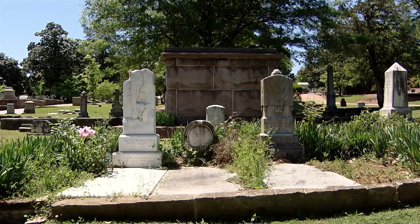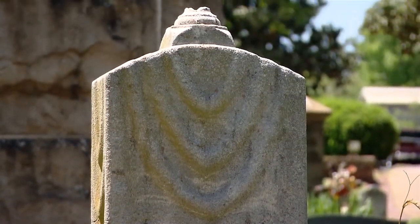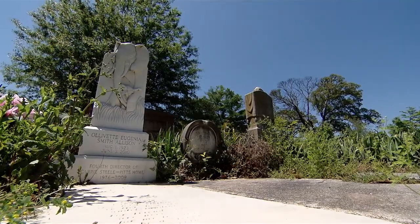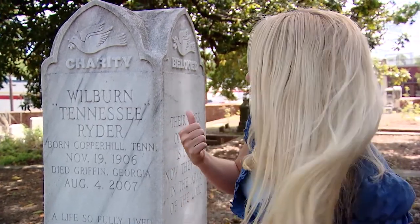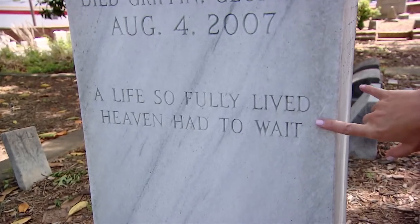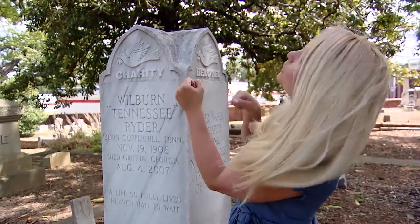Nearby is another historic area, the African American Grounds. Look for Carrie Steele Logan, who established the first black orphanage in Atlanta. Her orphanage is symbolized for eternity as an elephant protecting her young. After you've toured the about 70,000 burial sites here, you may start to get a bit of a sense of humor. I find this one hilarious — good old Wilburn, Tennessee writer. 'A life so fully lived, heaven had to wait.' He just had to add, 'Life after death — where is he? Gone fishing.' Couldn't have put it better myself.